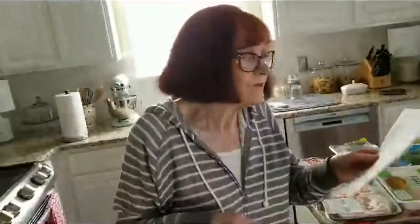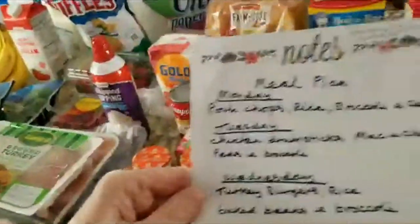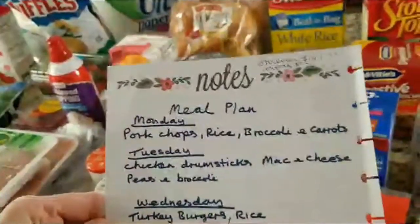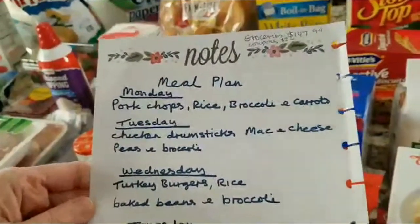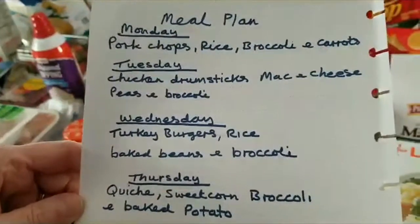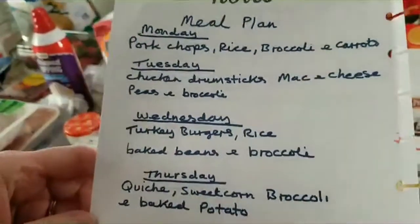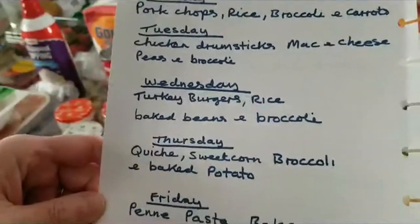I'm going to do a meal plan, which I wrote down, starting on Monday. Monday, we'll have pork chops, rice, broccoli and carrots. Tuesday, we'll have chicken drumsticks, mac and cheese, peas and broccoli. Wednesday, turkey burgers and rice, baked beans and broccoli.